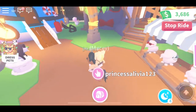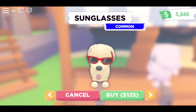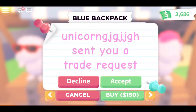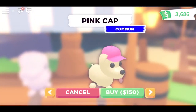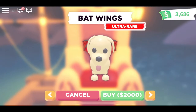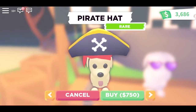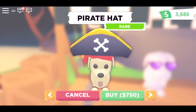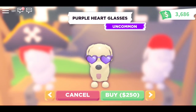The red sunglasses cost 125, the backpack costs 150, the pink hat costs 150, and the bat wings cost 2000. The pirate hat costs 750 Adopt Me dollars, and the purple sunglasses cost 250 Adopt Me dollars.